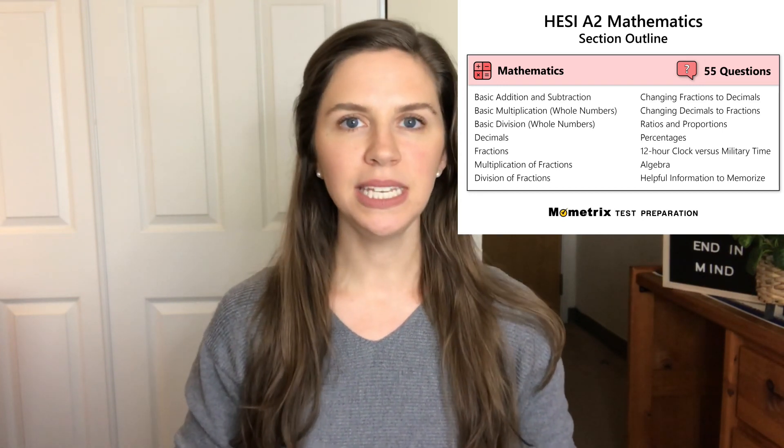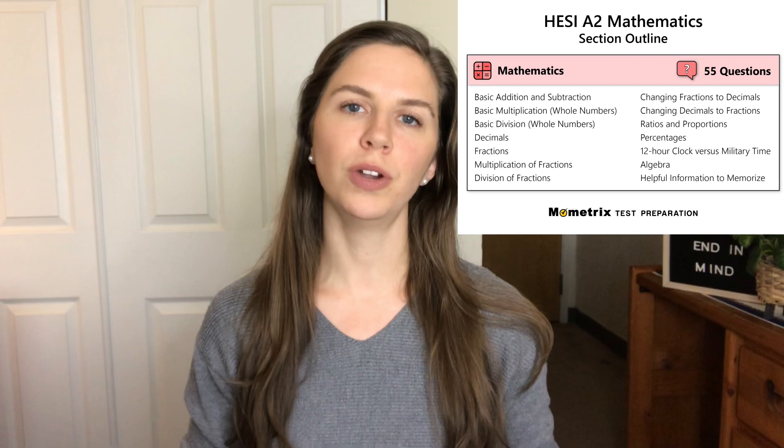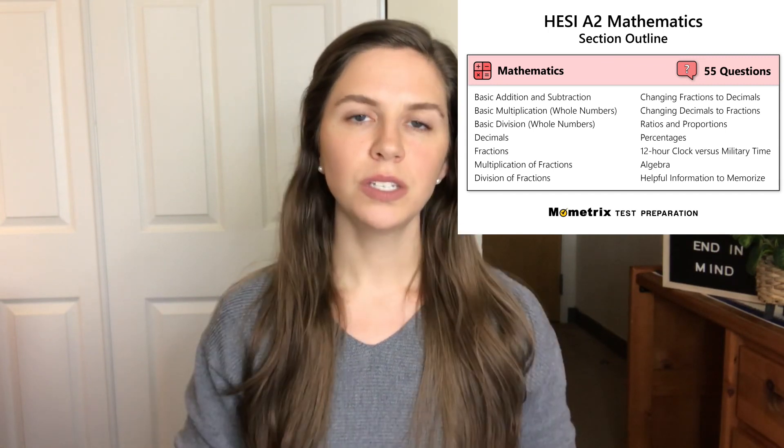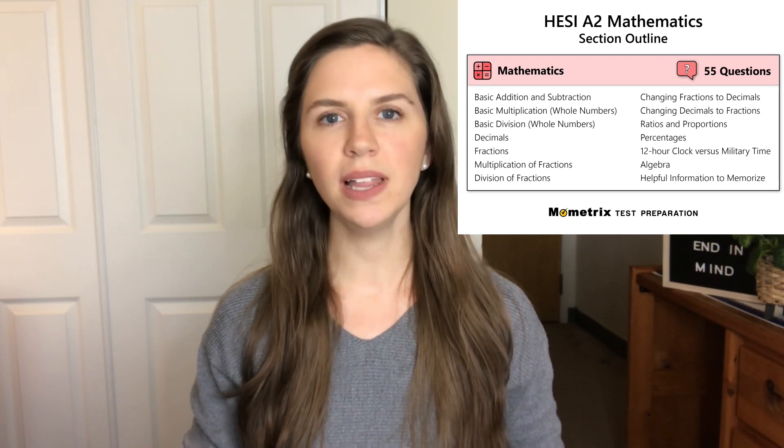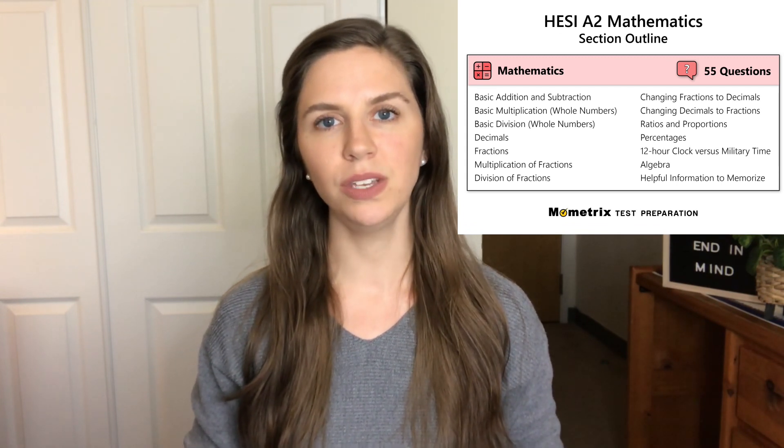So when I took the HESI exam, I was able to get over a 90% on the test. So I'm going to recommend a couple websites that really helped me to study, as well as a couple online courses that I used.